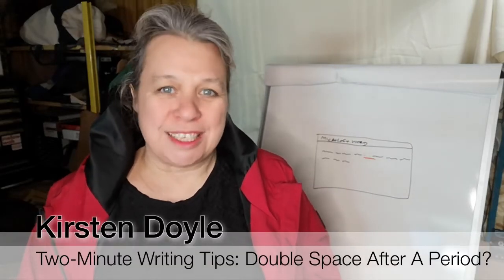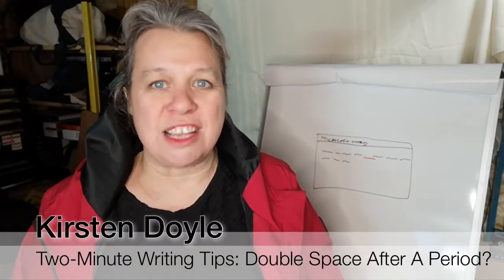Hi, welcome to Two Minute Writing Tips. My name is Kirsten and I am a writer and content strategist. Question of the day: should there be one space or two spaces after a period?